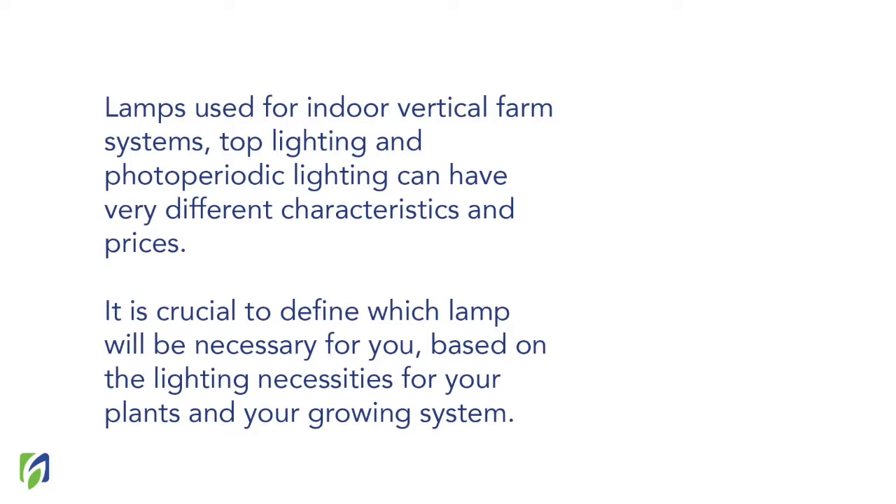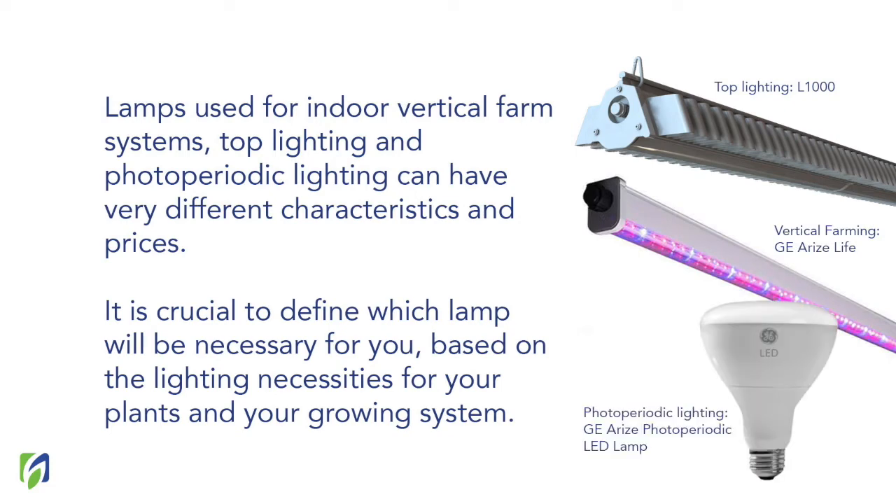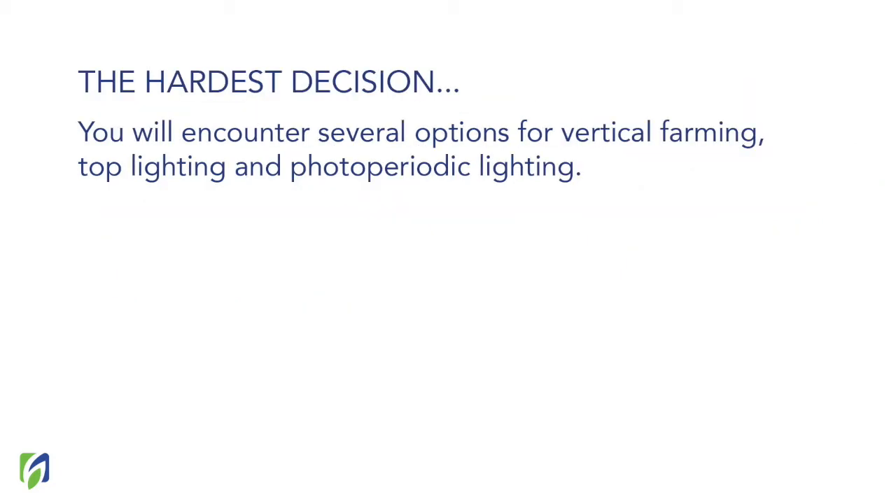Lamps used for top lighting, vertical farming, and photoperiodic lighting can have very different characteristics and prices. Therefore, it's crucial to define which lamp is necessary for your system. Based on your system and the plant you're growing, select the correct kind of lamp. A lamp with a good design can really make the difference in energy savings and overall product quality, which will be totally related to plant health, growth, and your expenses.